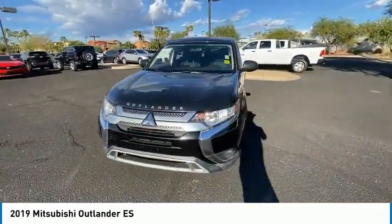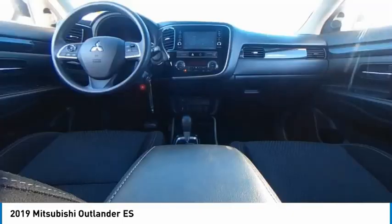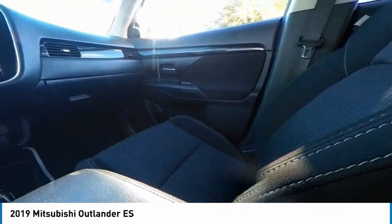This vehicle has less than 70,000 miles. Here are some of this vehicle's great options: tire pressure monitor, heated mirrors, aluminum wheels, brake assist, traction control, stability control, four-wheel disc brakes.